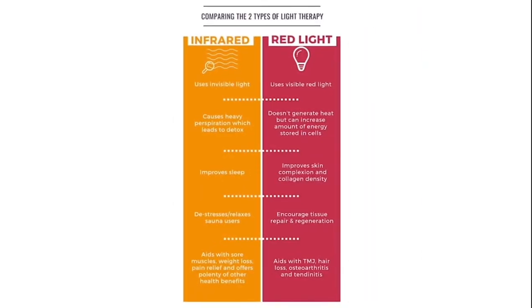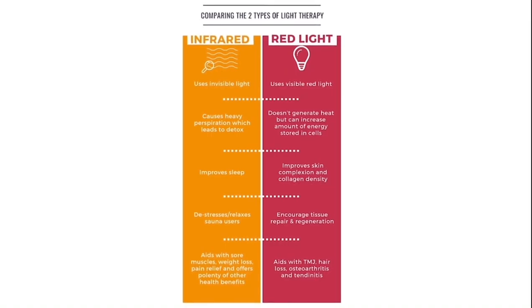There's a difference between infrared light and red light. Infrared light is for burning fat — it cooks you from the inside. Red light is for energy and inflammation. Know the difference.